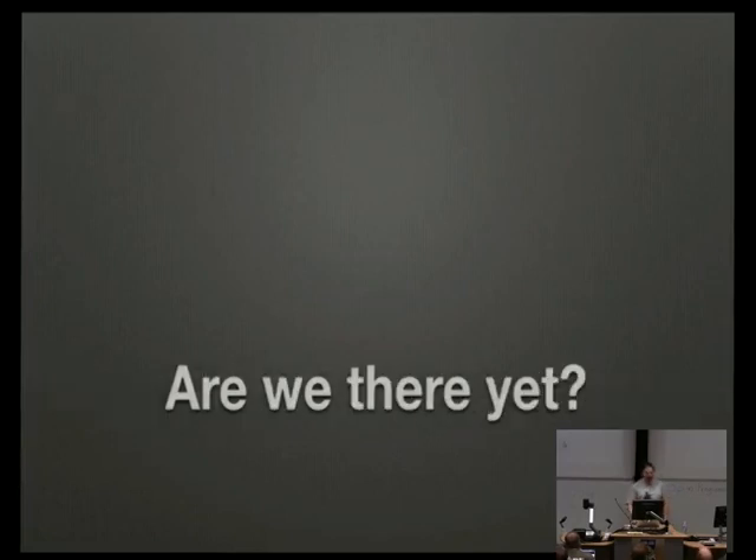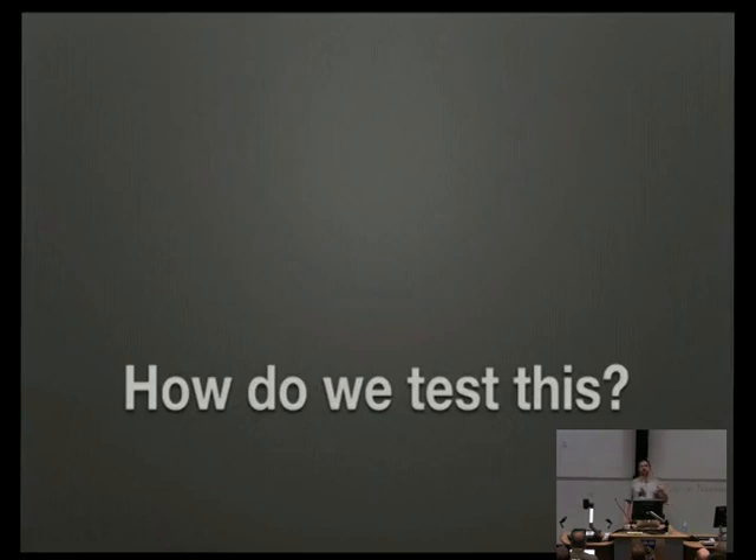Eventually your manager starts asking 'are we there yet?' — at which point we realized not only do we not know we're not there yet, we don't know how far away from there we are. It's a big ball of string and we're just following it. When your manager says 'I need to tell my manager how much longer this is going to take,' you have a problem. The question that finally sunk it was: how do we test it? You've given us a big pile of mud and we need to make sure there's something good in there.